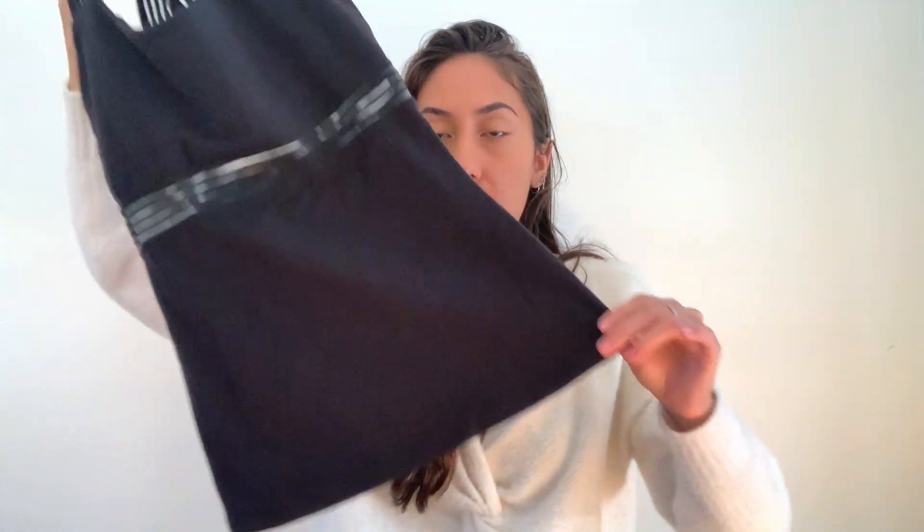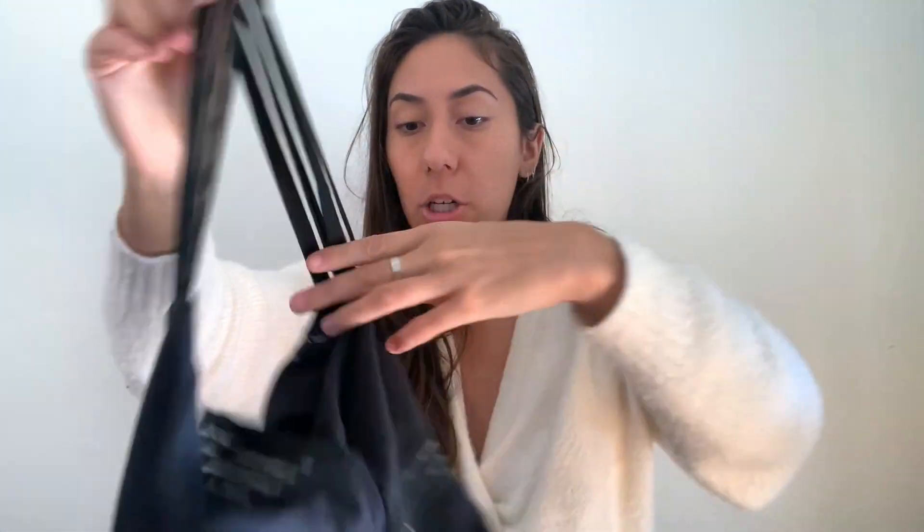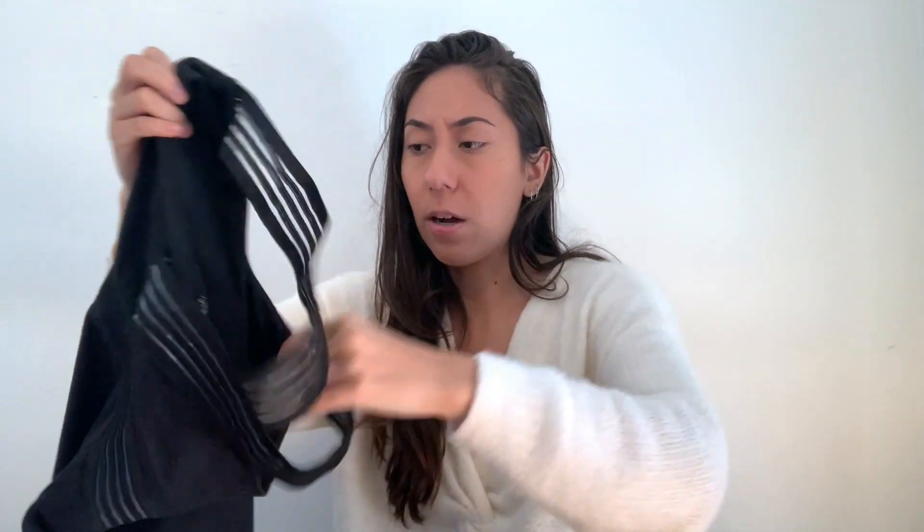This is a tank top from Beyond Yoga — size small. It has like a cool striped mesh. I didn't realize it until I got it home, but the striping in the middle part is a bit weird in one section — I don't know what happened or how that even happened, but it's still in really great condition and still functional.